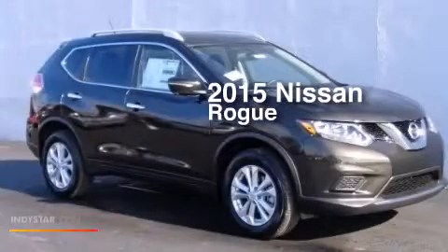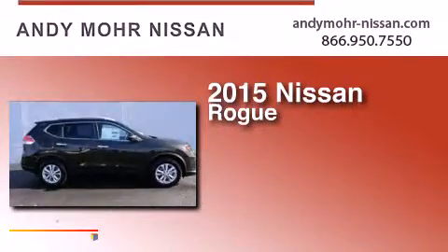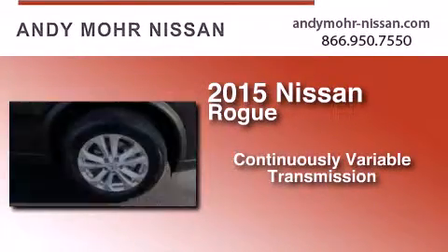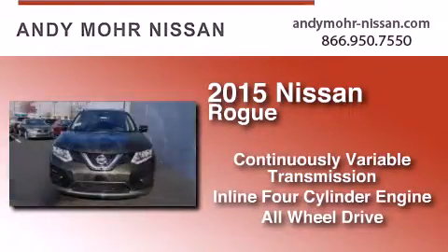This is a brand-new 2015 Nissan Rogue. This crossover has a continuously variable transmission, an inline four-cylinder engine, and the added safety and control of all-wheel drive.